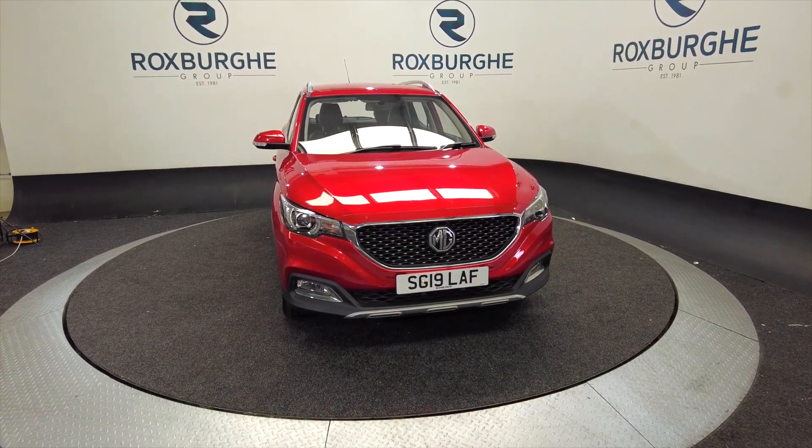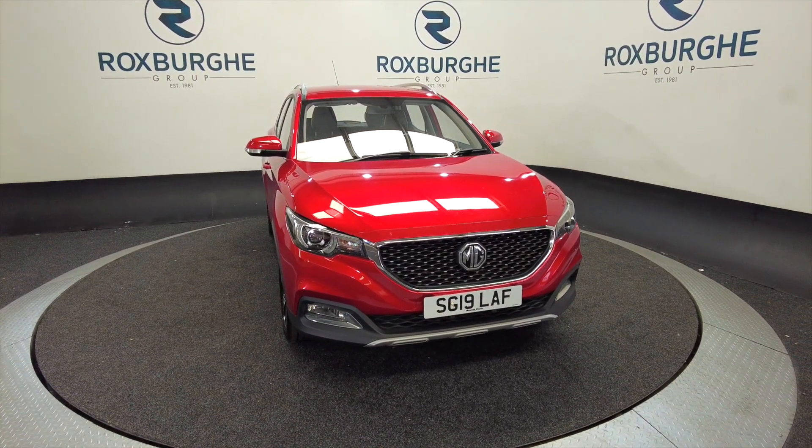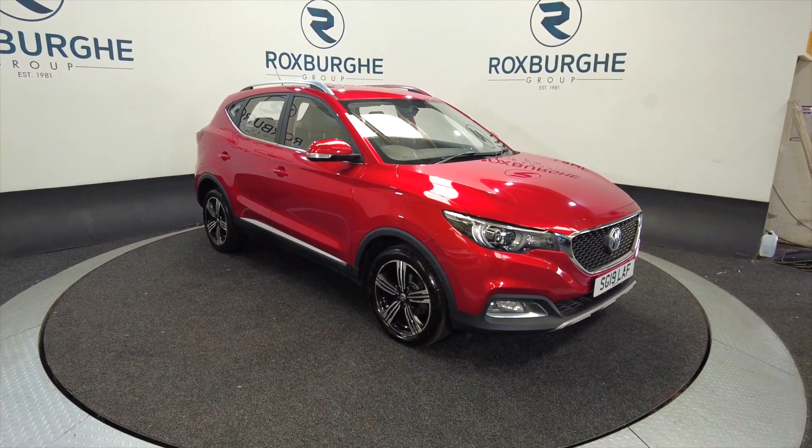Hello and welcome to the Roxburgh Group Vehicles Showcase. Today we're showcasing this MG ZS exclusive turbo auto in red. It's on a 2019 plate, six-speed automatic, and you can look at around about 38.7 miles to the gallon combined.